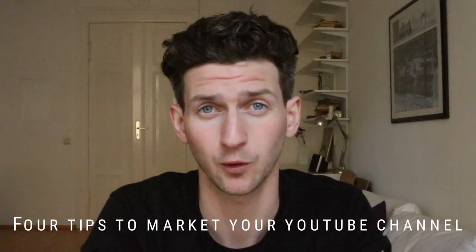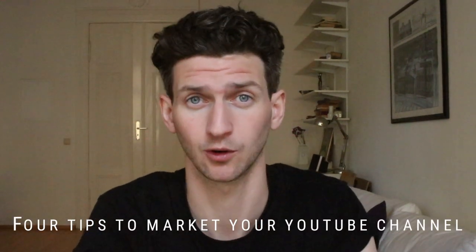YouTube for musicians — how to market your YouTube channel. There are four things that you have to do to grow your channel.